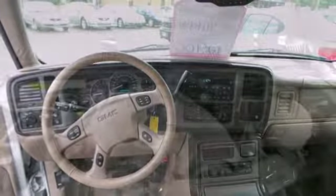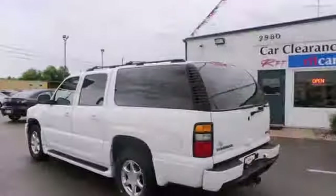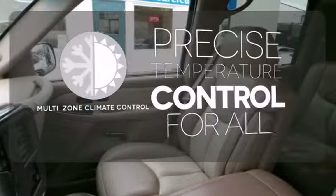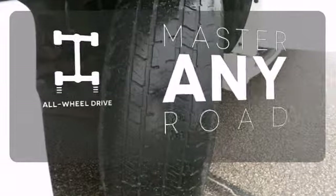It even has keyless entry, a garage door transmitter, alloy wheels and a powerful V8 engine with all-wheel drive. Doors open and your path is well lit with Homelink. No one will complain about the temperature with the multi-zone climate control. Control the road with all-wheel drive.